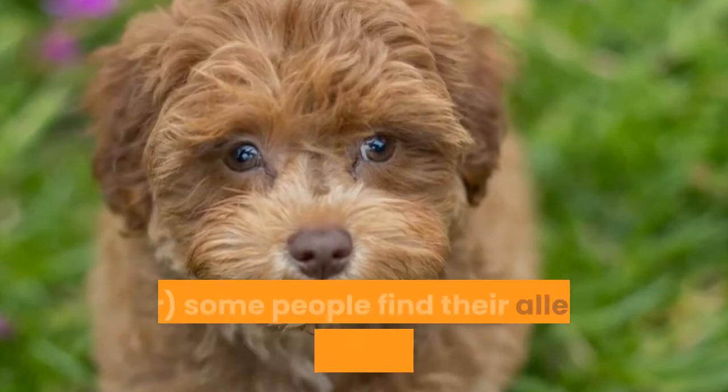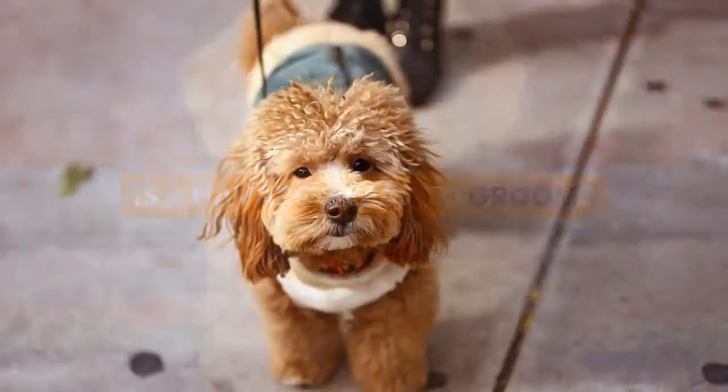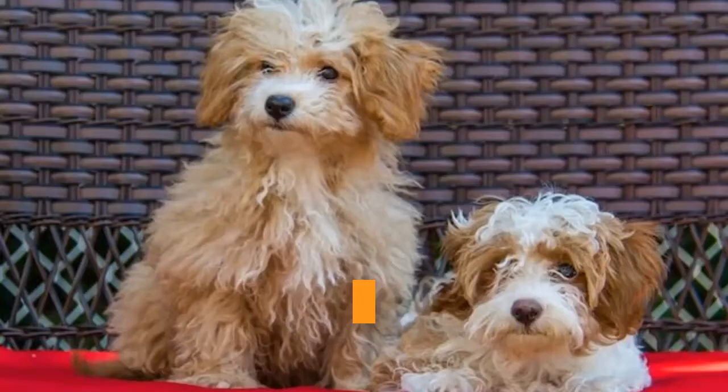Is a Havapu easy to groom? Neither the Havanese nor the Poodle tends to shed much visibly, although both need daily brushing and grooming and often professional grooming as well to maintain their coats. So you can expect to spend a lot of time grooming your Havanoodle's coat regardless of what coat type your puppy grows up to display.